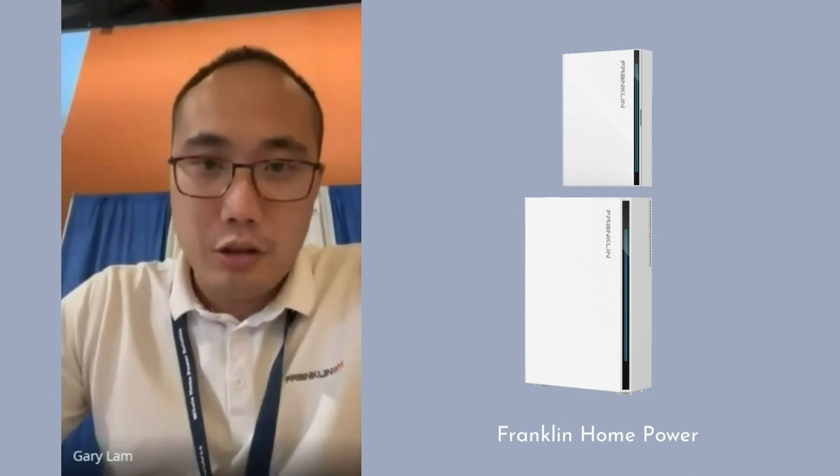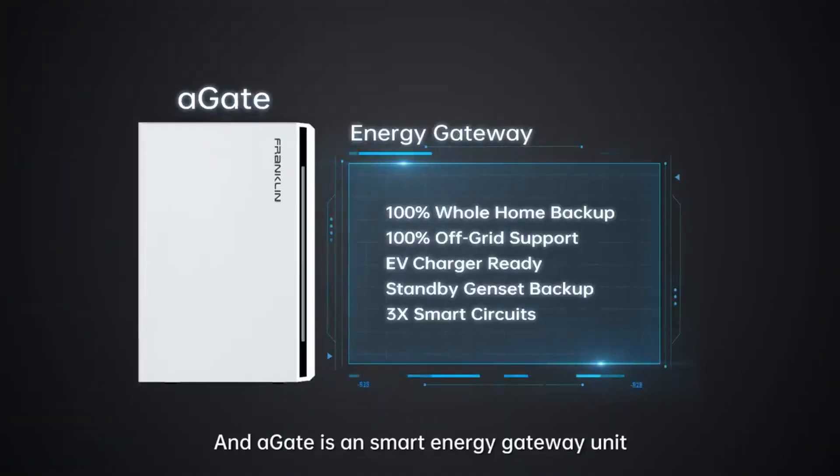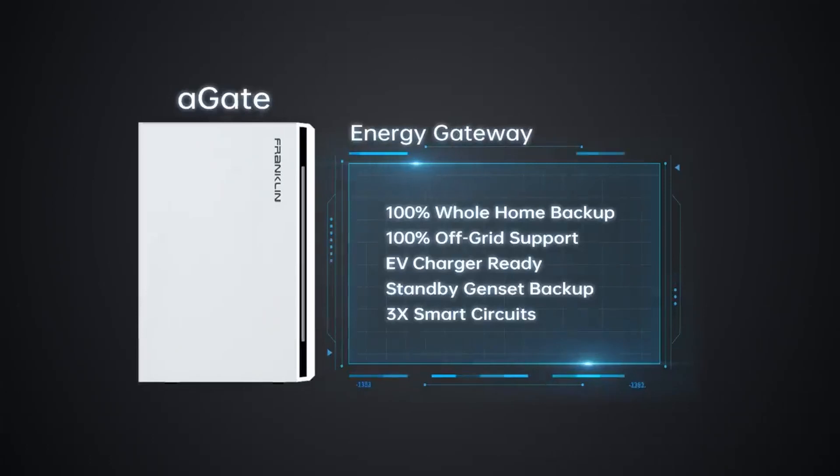The company is called Franklin Whole Home and we offer whole home energy solutions to consumers. The Franklin Home Power System is one of the most robust, complete energy storage management systems available. The system has two main units: the aGate and the aPower X. The aGate is our intelligent controller with a main panel that connects to the grid, solar, an optional generator, and backup and non-backup loads.